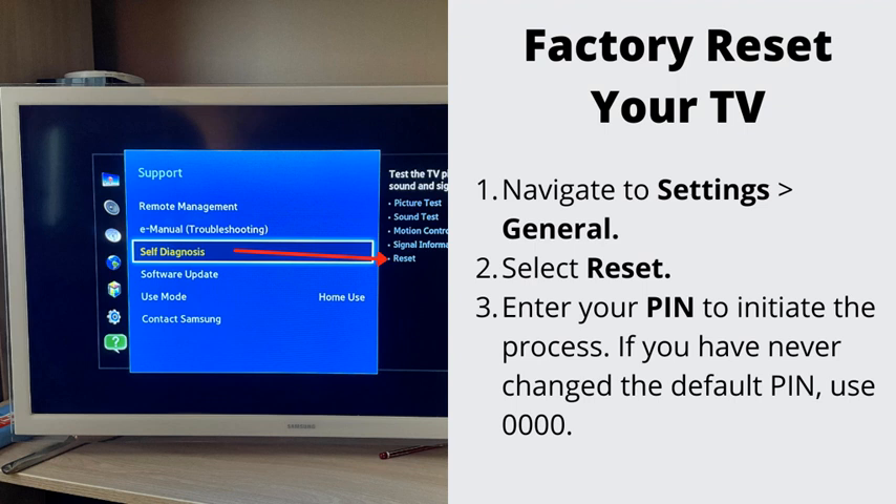Number 3: Factory reset your TV. If nothing has helped so far, go ahead and do the factory reset. This will erase all the stored data on your TV. Navigate to Settings, then General, and select Factory Reset. To complete the reset, select OK. Your TV will restart automatically.